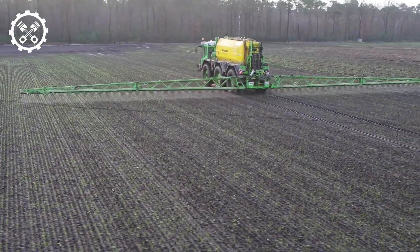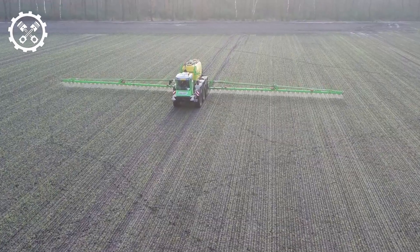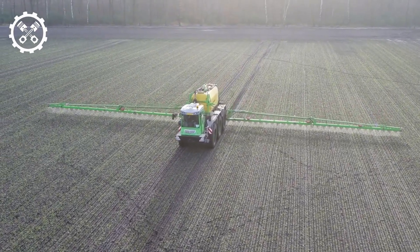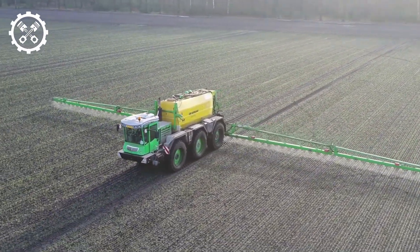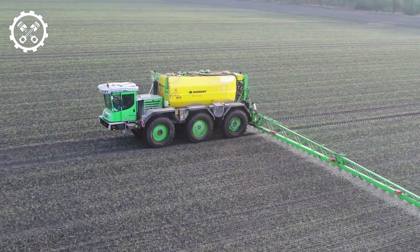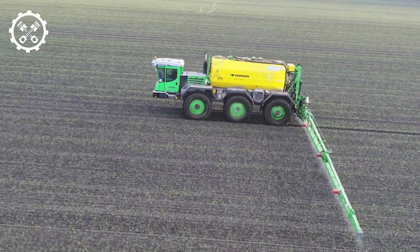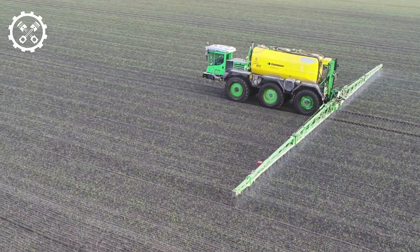DEUTZ-FAHR C9130, crafted in Germany, is a high-performance combine harvester measuring 25.7 feet in length and weighing 17 tons. Its 395-horsepower engine can achieve speeds of 18.6 miles per hour. The cabin is designed for comfort and efficiency, featuring a monitor and multiple controls, along with powerful headlights for nighttime operations.